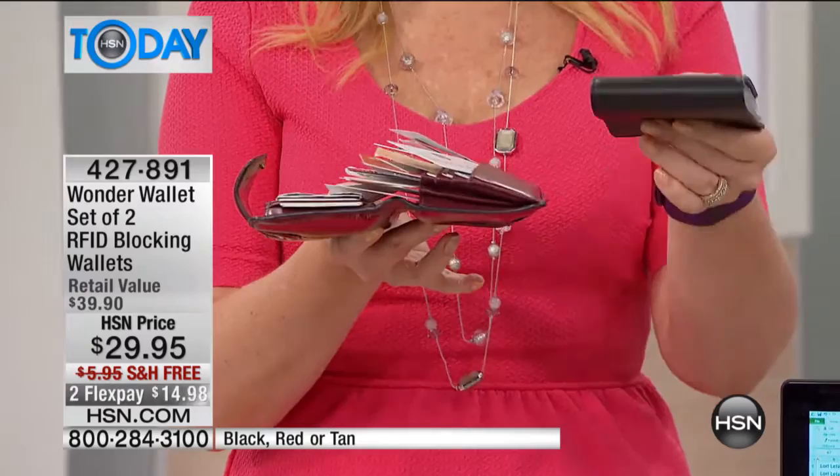RFID theft is very real and is happening in a big way right now. This wallet is actually going to lock down your ID so you don't have to worry about anyone stealing your persona. And look at this — you're going to fit again twice as much stuff in half the space.